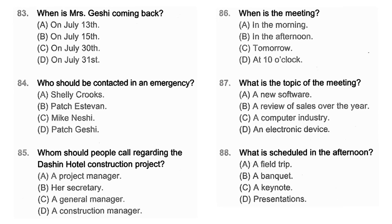Questions 83 through 85 refer to the following voicemail message. Hello, this is Patch Geshe, owner and general manager of Geshe Construction. I will be out of the office from July 15th to July 30th. If you need to speak with me urgently, please call my assistant, Shelley Crooks, at extension 6534, who will notify me. If your call is regarding the Teixin Hotel construction project, please call the project manager at extension 2333. Otherwise, please leave a message and I will return your call at my first opportunity. Number 83: When is Mrs. Geshe coming back? Number 84: Who should be contacted in an emergency? Number 85: Whom should people call regarding the Teixin Hotel construction project?